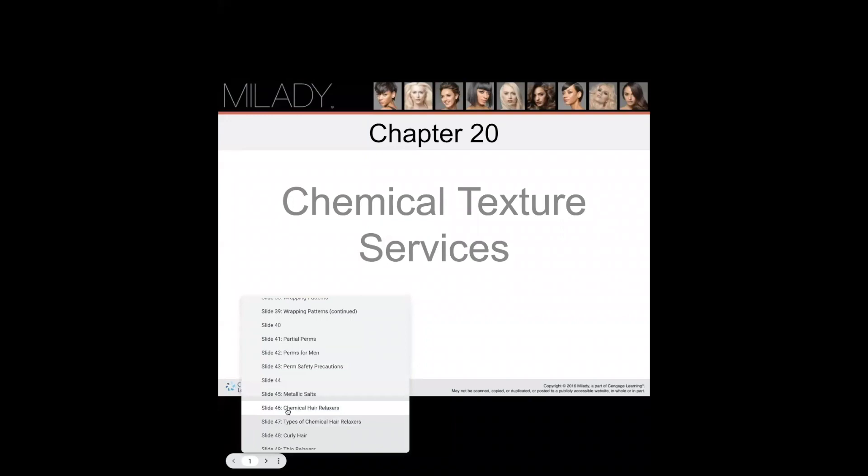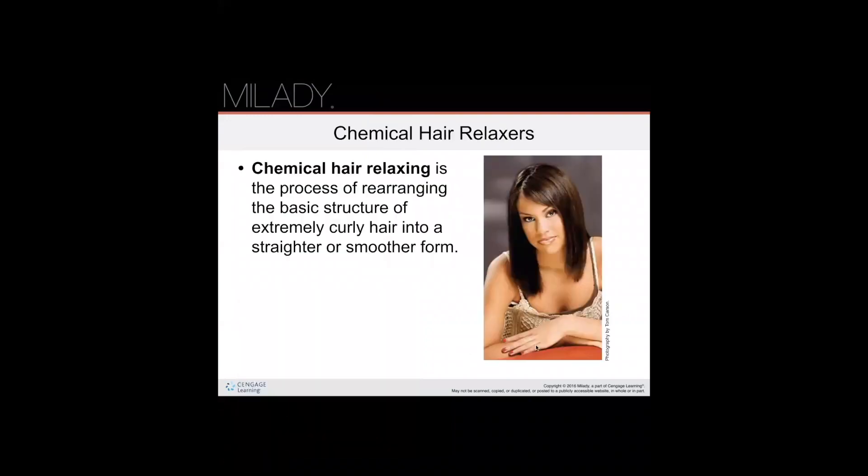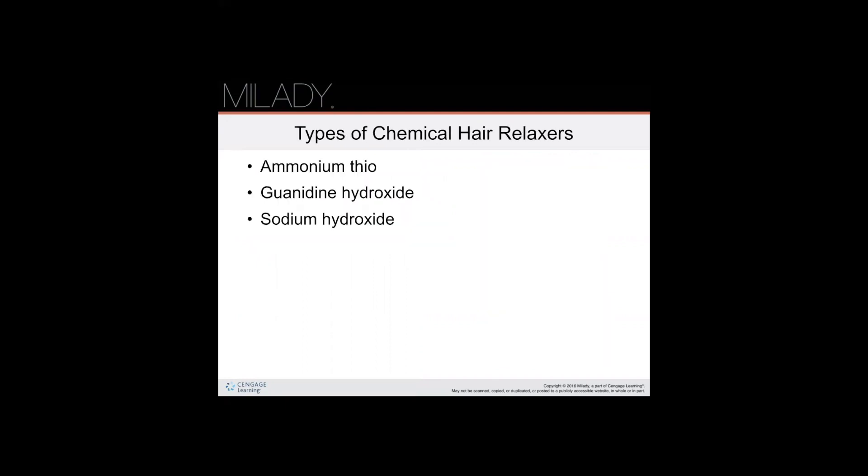We're jumping to slide 46 to get started with our chemical hair relaxer section. A chemical hair relaxer is the process of rearranging the basic structure of extremely curly hair into a straighter or smoother form. The different types of chemical hair relaxers are: ammonia, thiol, guanidine hydroxide, and sodium hydroxide.